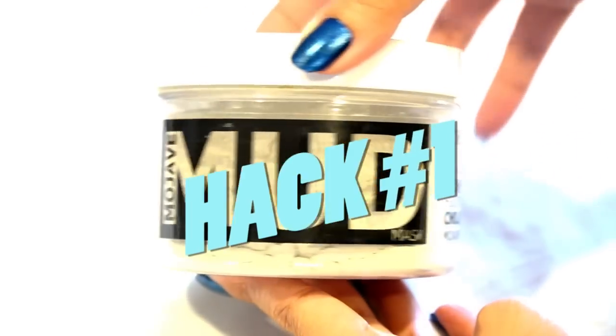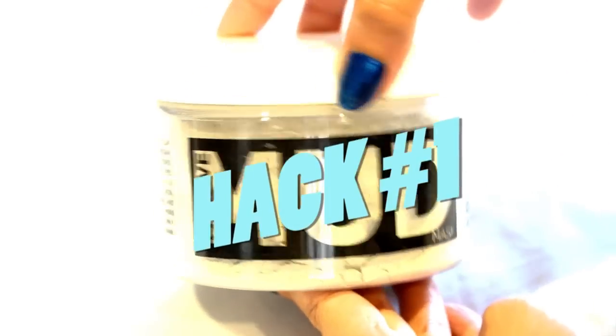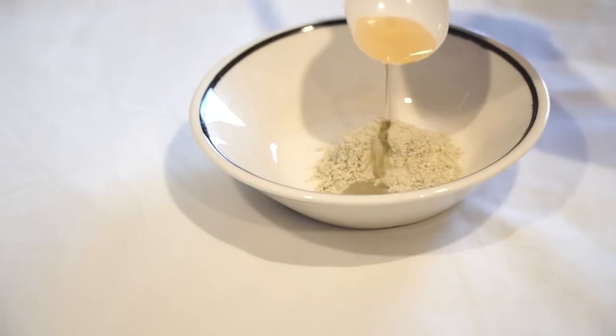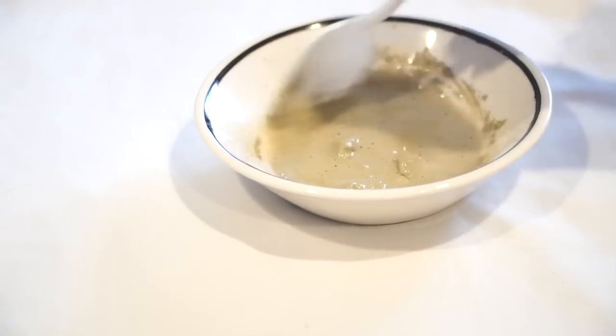Beauty hack number one is that she likes to use a healing clay mud mask on her skin. She uses the Aztec Secret healing clay mask, which is really affordable, but I have a similar one — the Mojave Mud Mask. What she likes to do is mix a little bit of apple cider vinegar into her clay mask, which is really good for cleaning out your pores. It removes dry and dull skin, brightens your skin, and is great for acne and anti-aging. Apply it all over your face, leave it on for about half an hour — you'll know it's dry when you can't move your face — then wash it off and it reveals really nice skin.